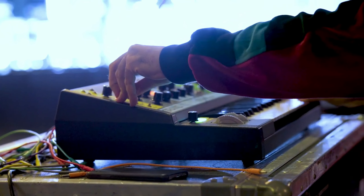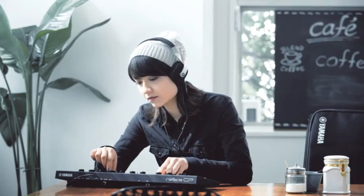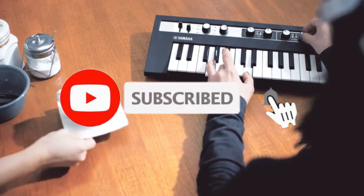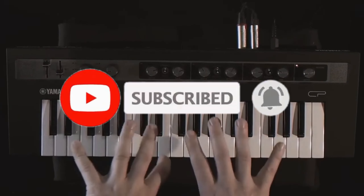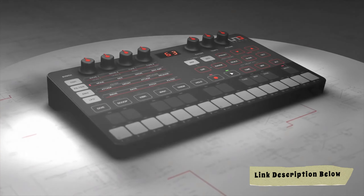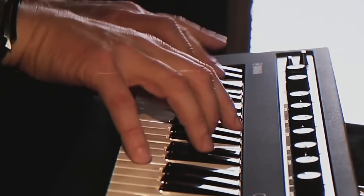So let's plug in, turn up the volume, and explore the best synths you can get for under $1,000. Don't miss out — subscribe and hit the notification bell so you never miss an update. All of the products we mention in this video have timestamps and links in the description below. Let's get started.